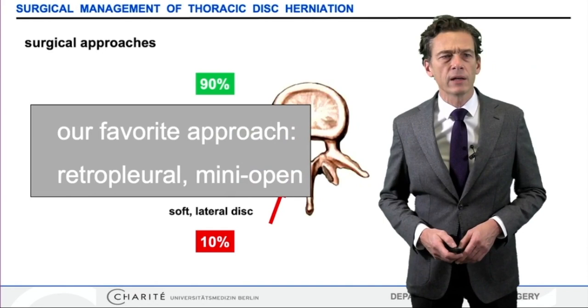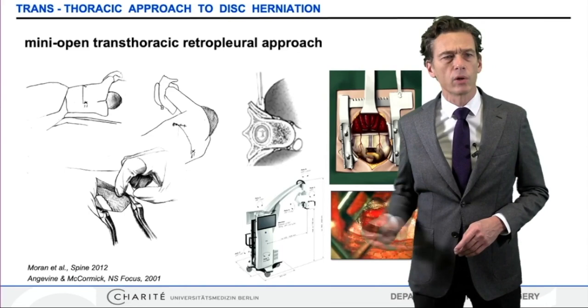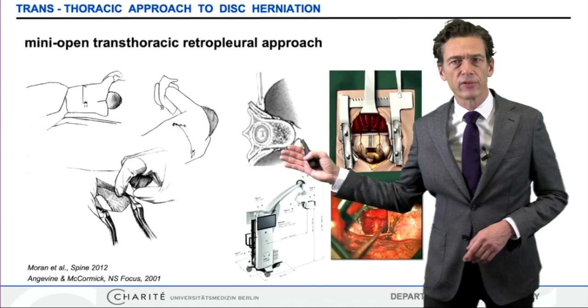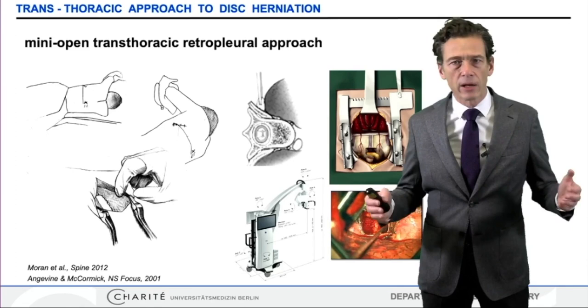Our favorite approach is the mini-open trans-thoracic approach, where we advance to the spine through a retropleural preparation. The patient is positioned in a lateral position. We expose the rib over the index level, and the rib is removed over a length of approximately five centimeters. Then we perform a blunt dissection retropleurally, identify the disc, and retract the lung. This can all be done by microscopic means — endoscopic means are not necessary. Everything can be done microscopically.